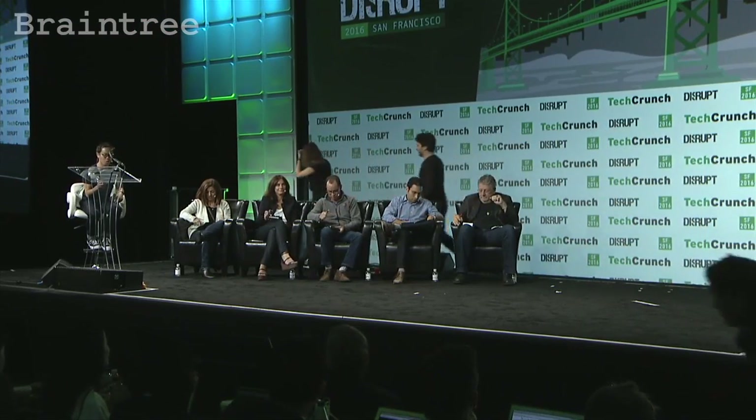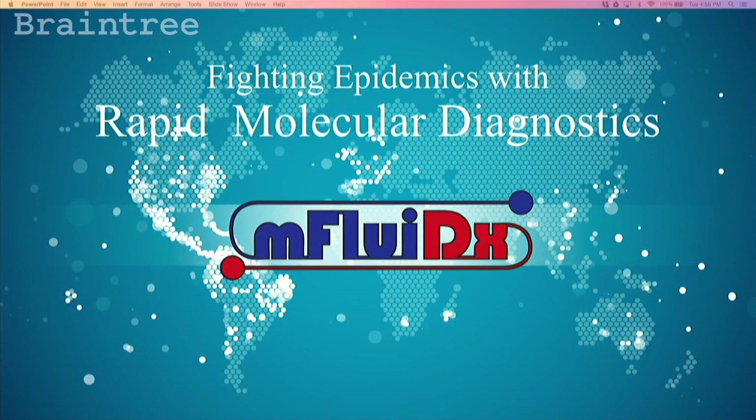All right, we have two more companies. The next one is mFluidX. Presenting for mFluidX are Charlie Yeh and Danica Held.